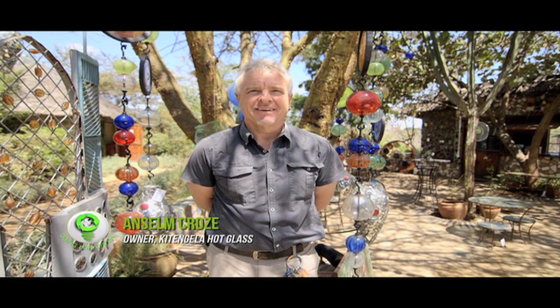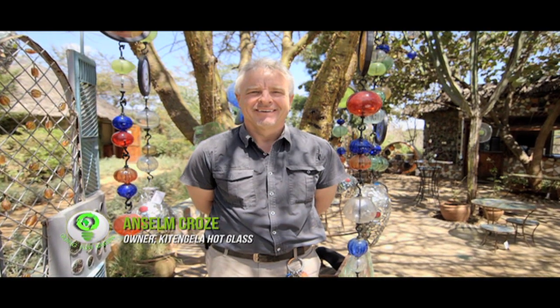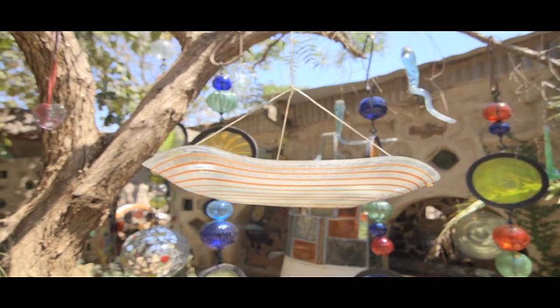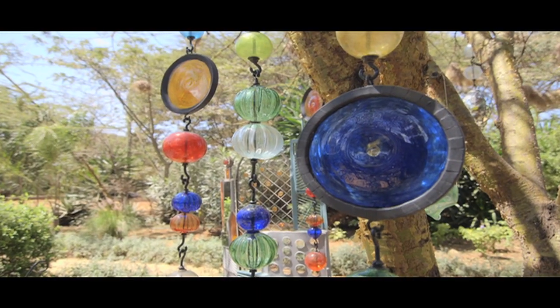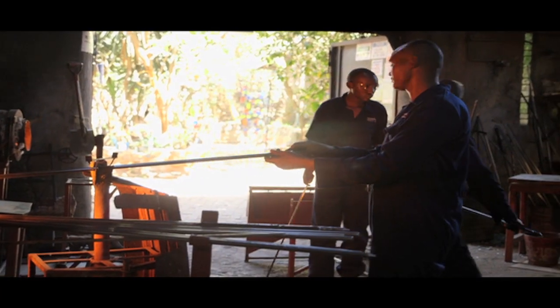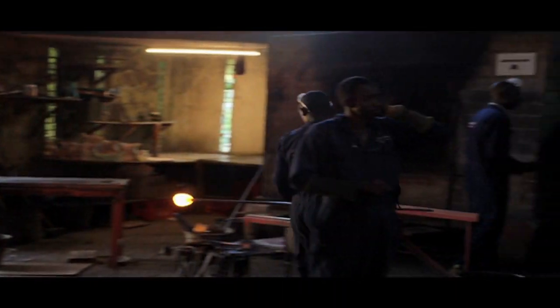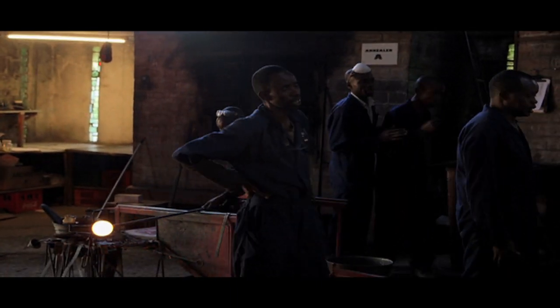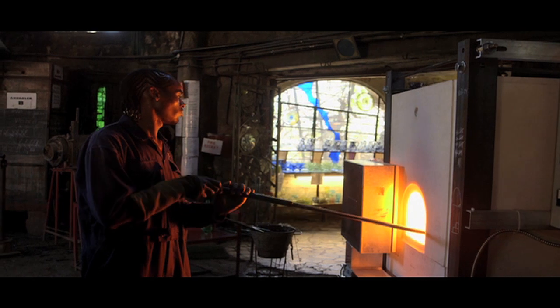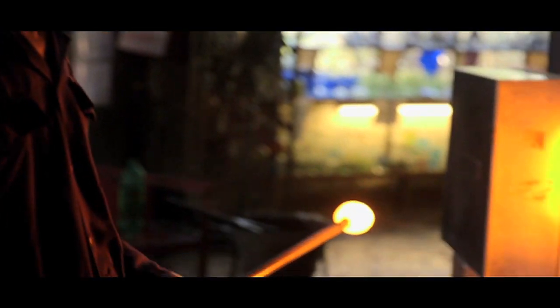I learned how to melt glass in Holland. I discovered that there was a whole bunch of other things that you can do with it, and got captivated by the magic of the medium and it sort of took off from there. We grabbed hold of whoever wanted to learn and we started learning together. We're 100% Kenyan because everybody who works here is Kenyan. The workforce is 100% local, with some of the artisans growing from simple handymen into highly skilled glass blowers.